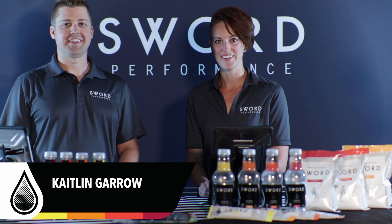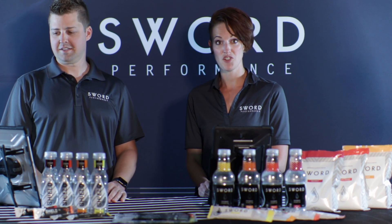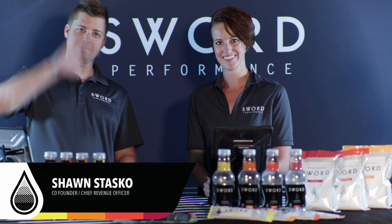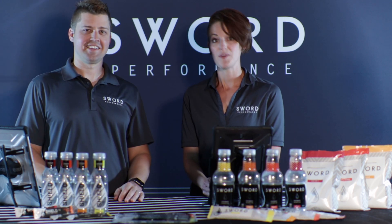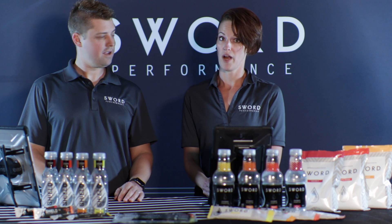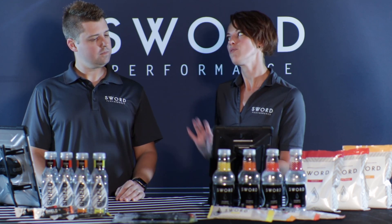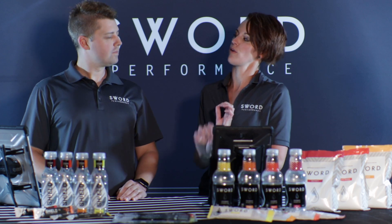Hi everyone, my name is Caitlin Garrow and this week's installment is Healthy Hydration Taste. Here with me again today is Dr. Sean Stasco. Today Sean and I will be doing a tasting demo about our Sore Performance hydration products and why they taste the way they do. Sean, before we dive in, can you give us just a quick overview of Sore Performance?